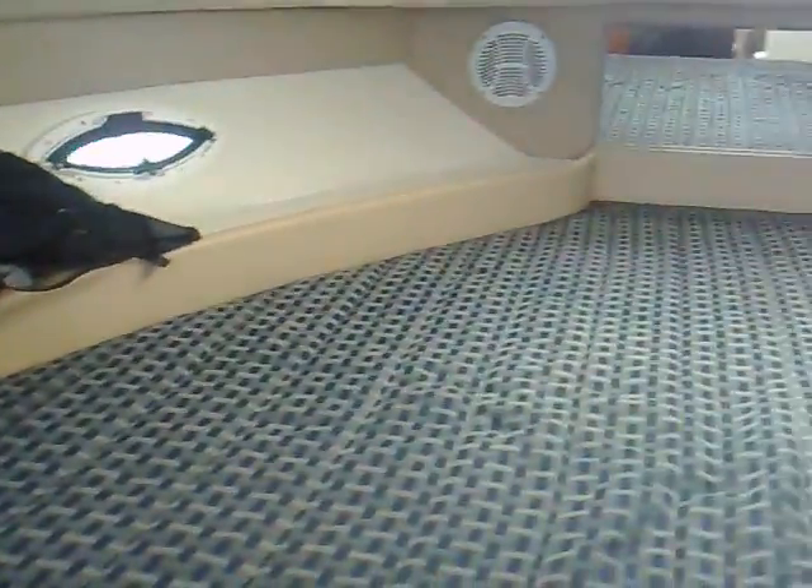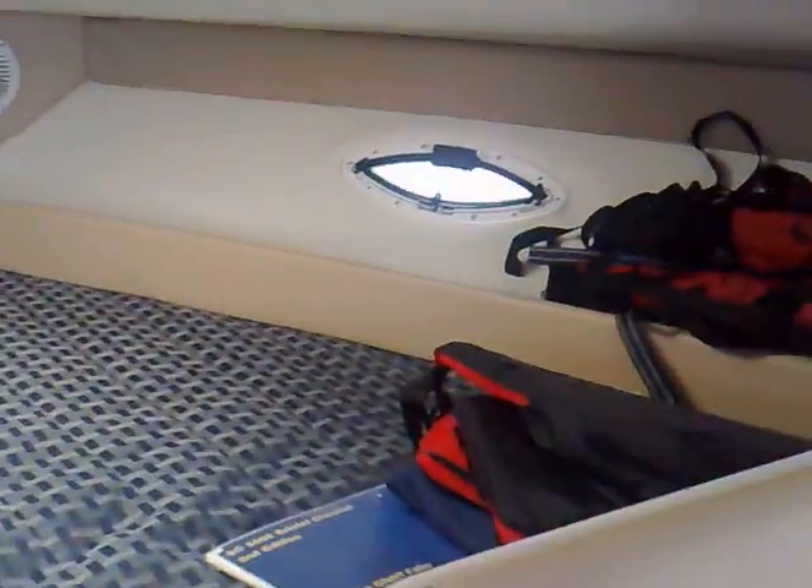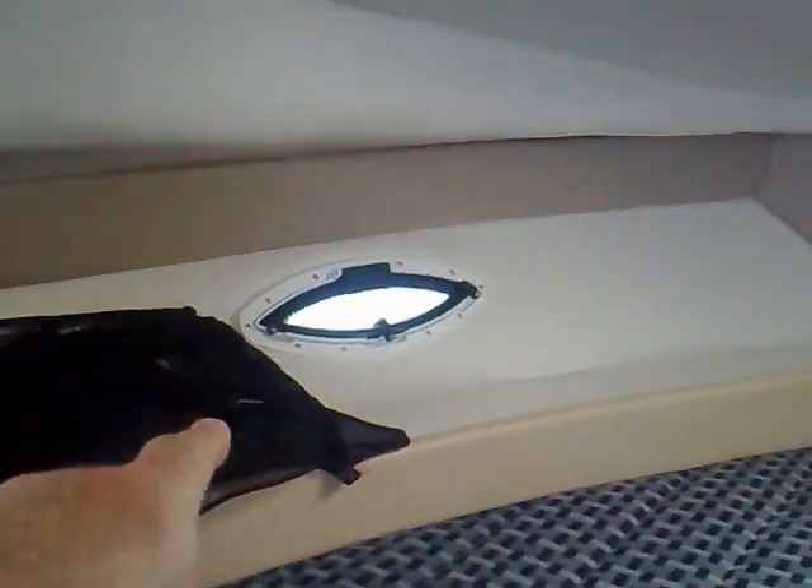Round into the forward V-berth. Behind the mirror is the anchor locker. There's ventilation on both sides, and that's your escape hatch. There's an additional socket that's been added into this area, so whoever's in the V-berth gets access to power.